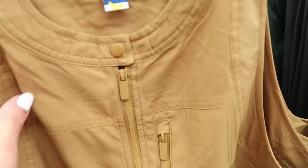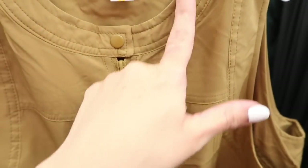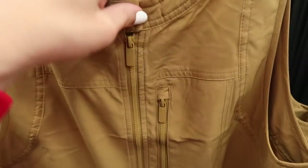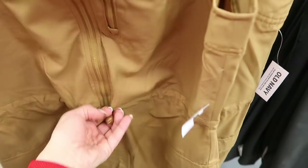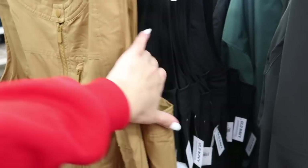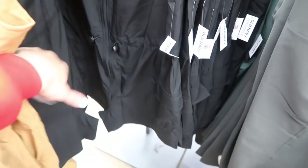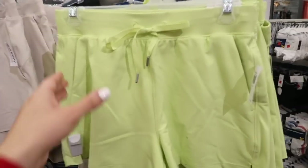New little romper in the athletic department — this is that lightweight stretch tech material. It has that higher neckline with a snap button zip all the way with a toggle at the waist you can pull in. Little side pockets, really nice flowy material, easy to dress up or down. Comes in gold and black. This is $44.99.